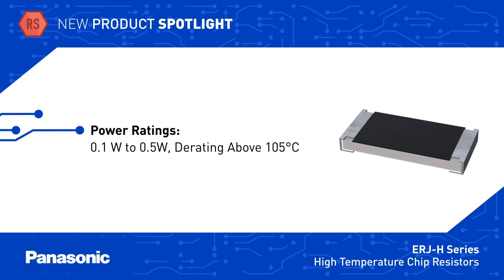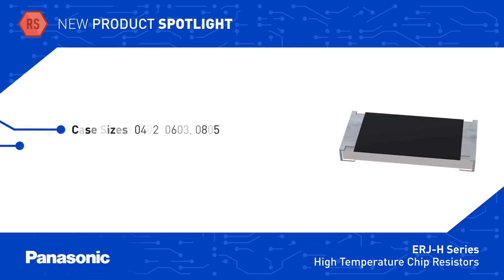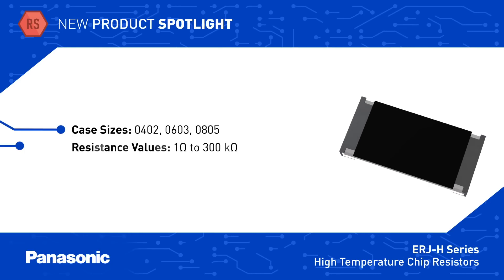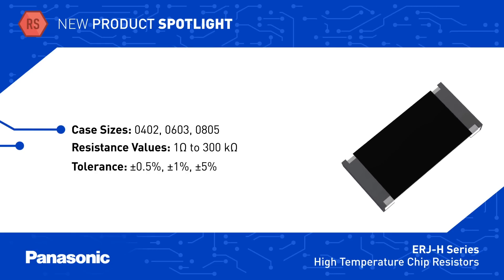The ERJ-H series is offered with power ratings up to half a watt. These resistors are available in 0402, 0603, and 0805K sizes with resistance values from 1 to 300 kilo ohms and with tolerance down to plus or minus 0.5 percent.